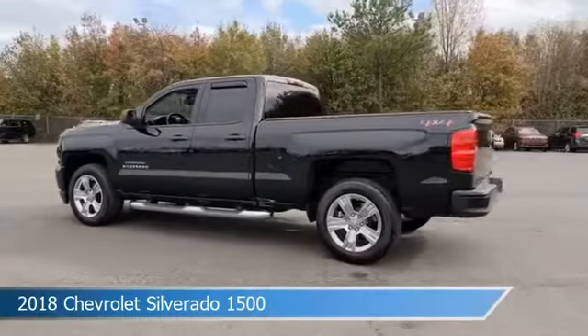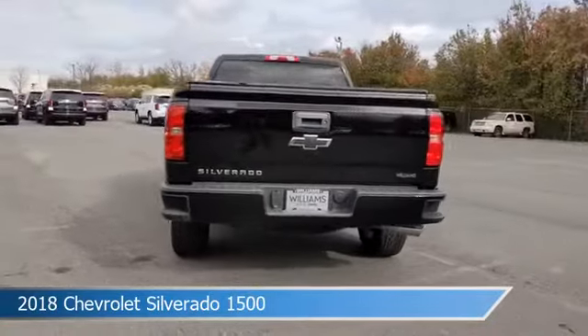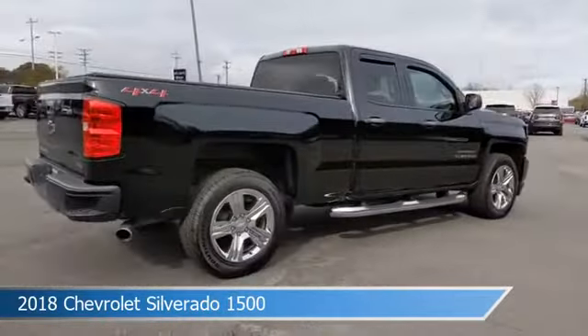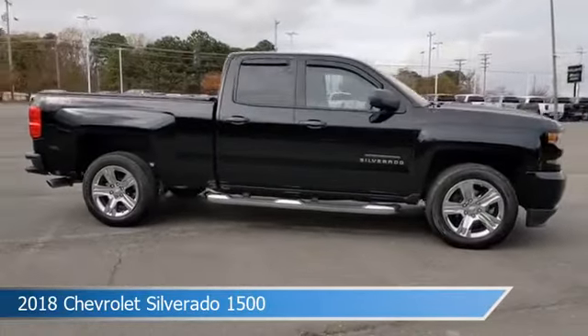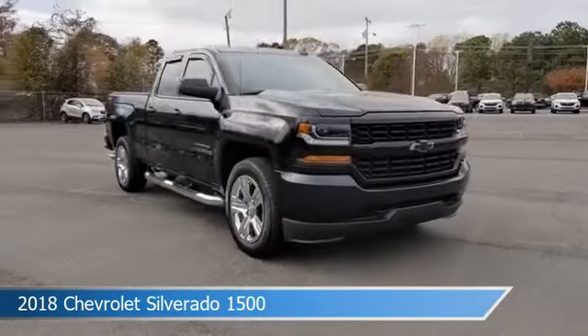Take a look at this 2018 Chevrolet Silverado 1500, equipped with a 6-speed automatic electronic with overdrive transmission in black. This car comes with some great features including alloy wheels, limited slip center differential, anti-lock brakes, backup camera and more.